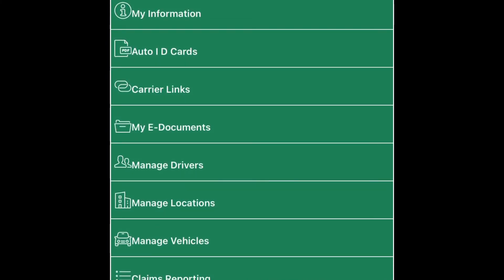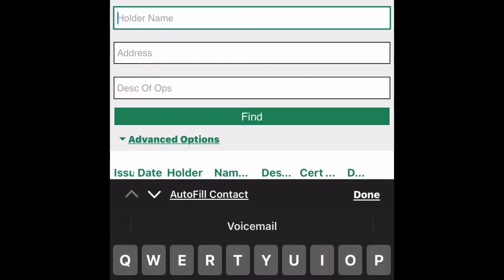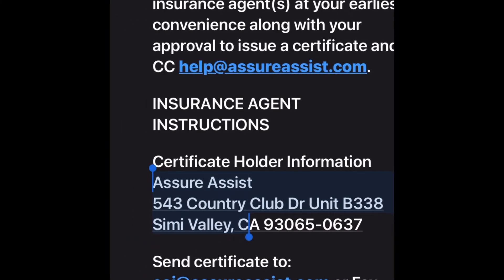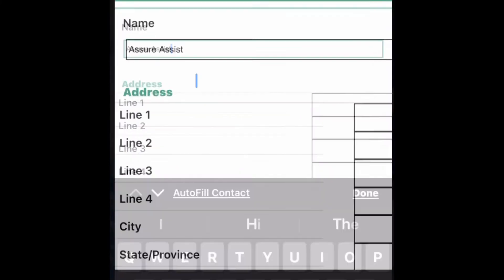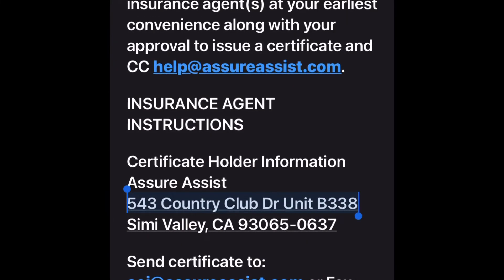I go to my portal account, click 'Manage Certificates,' then 'Update Holder Information.' You can see the ones already named on my insurance. I click 'Add Holder,' enter the name — Assure Assist or whatever they use — then put in their address: Unit B, Simi Valley, California. A lot of the time it's not even the actual broker handling insurance; it's usually a third-party system.